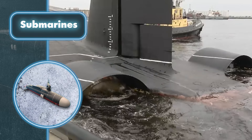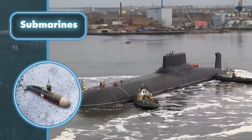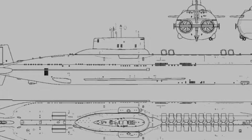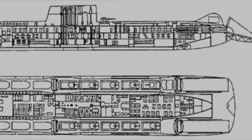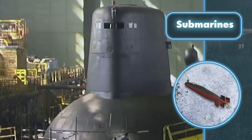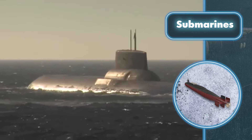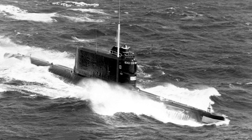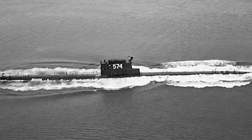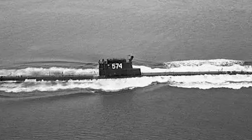Take the submarine TK-208 Dmitry Donskoy, built by the Soviet Union. This vessel is 564 feet long, 76 feet wide, and has a displacement of 23,200 tons above water and 48,000 tons when submerged. Even their smaller counterparts are quite impressive — the Gulf-class submarines are about 330 feet long and have a displacement just shy of 3,000 tons. Of course, that's hardly impressive these days.